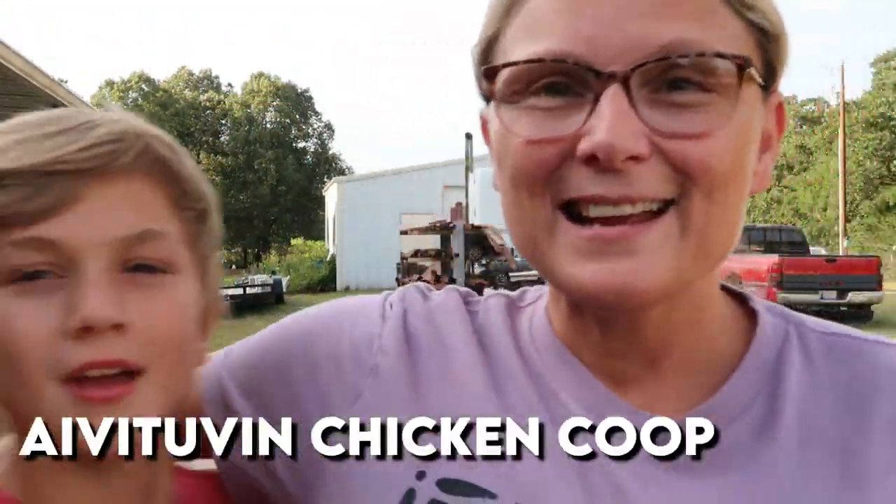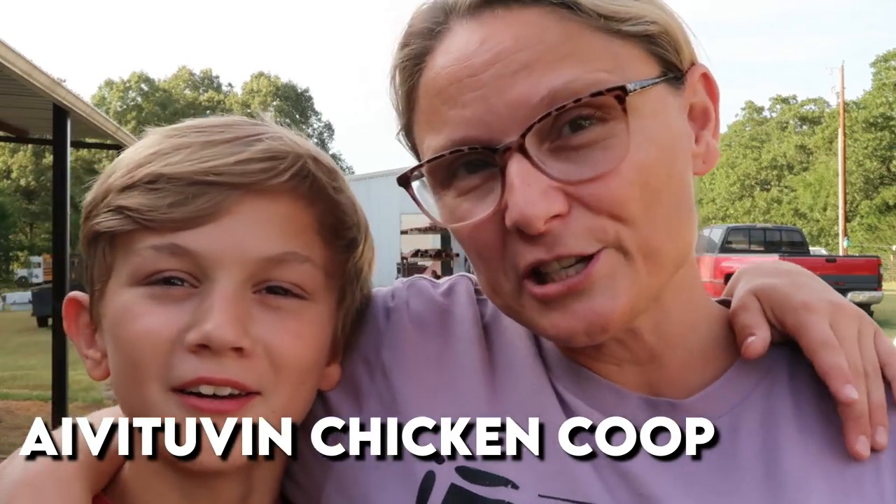Hey y'all, me and Adrian are here and we're going to do a different kind of video. He's kind of growing his hair out, but anyways we were sent a chicken coop and I'm so excited. The company Ava Tuven sent us this chicken coop to try out. So me and Adrian are going to put this together and give y'all our opinion on this chicken coop, put some chickens in it, and we'll also show y'all how our chickens and turkeys look now — kind of a tour of the farm.